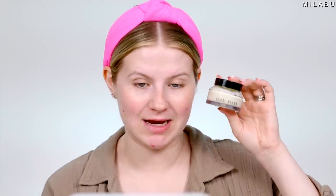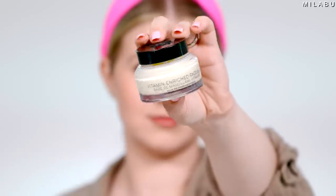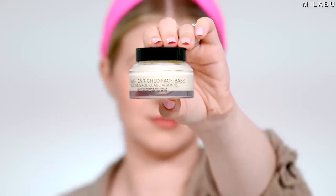Moving on to moisturizer. This is the one I usually use when I'm wearing makeup during the day — the Bobbi Brown Vitamin Enriched Face Base. Even though it's very thick with a body mousse-like texture, once you work it in it's really nice. It never feels sticky or tacky. My skin soaks it up and it feels really good under makeup. It's very expensive, so if you've been eyeing it, definitely check it out during the sale to save a little bit of money.